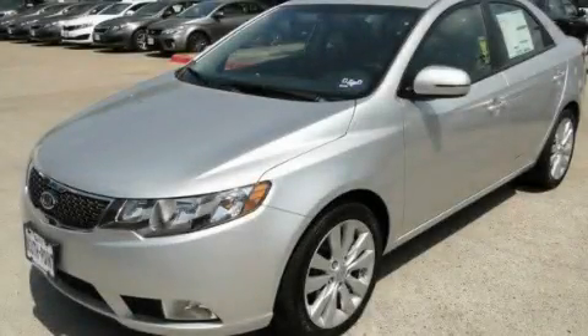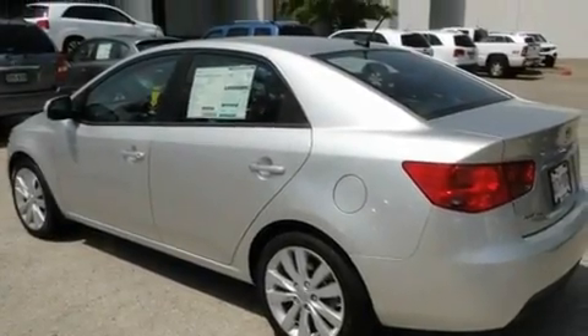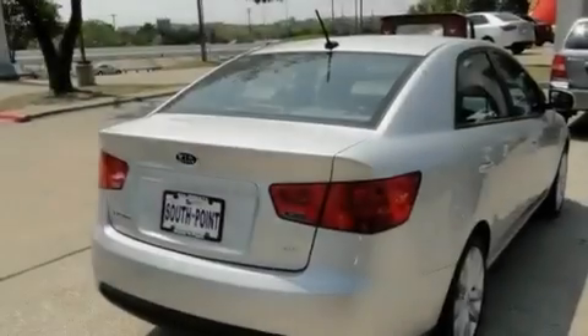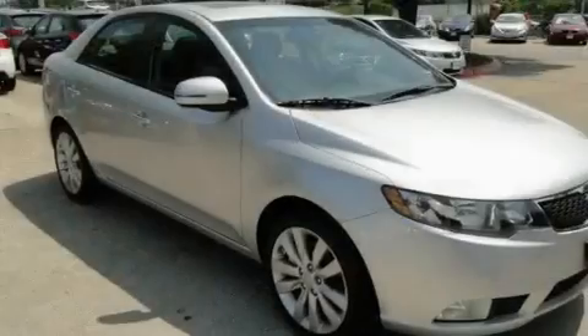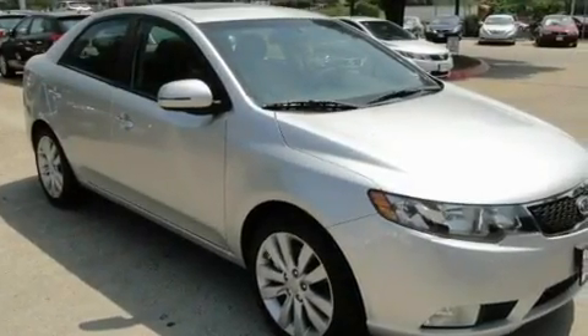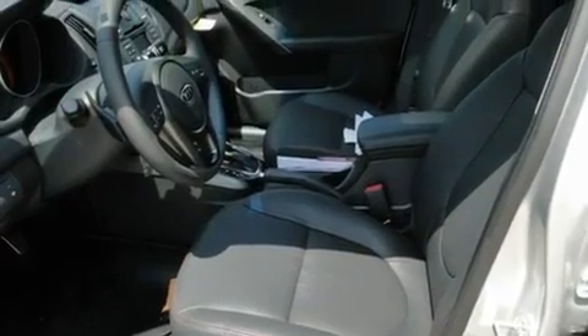This is a brand-new 2011 Kia Forte. Its top features include solar tinted glass, a rear window defroster, a keyless entry system, a leather-wrapped shift knob, stylish 17-inch alloy wheels, front fog lights, 12-volt power outlets, a low tire pressure indicator, tinted glass, and cruise control.